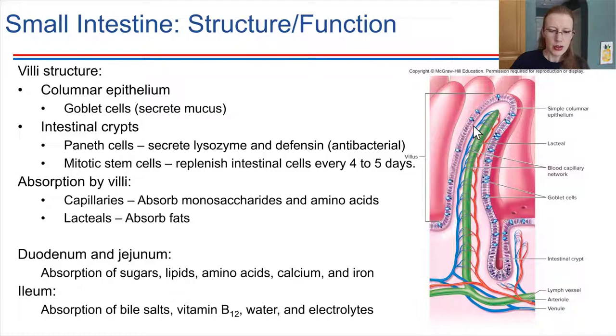Blood capillaries pick up monosaccharides like glucose and amino acids from protein breakdown, but they do not pick up lipids. Lipids go into the lymph vessel instead. Eventually, lymph drains into the blood, so lipids do end up in the bloodstream, but they get there indirectly. These blood vessels are also first routed to the liver rather than directly joining the main circulation, which we'll revisit when we discuss the liver.